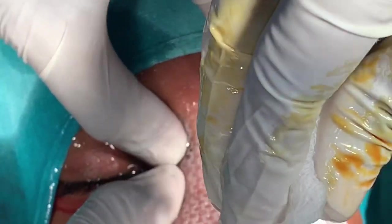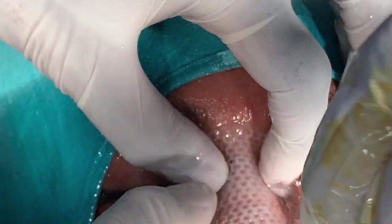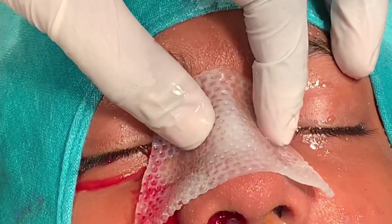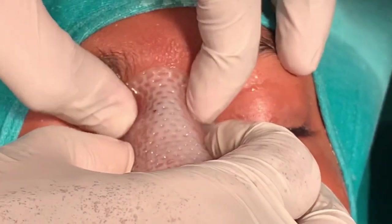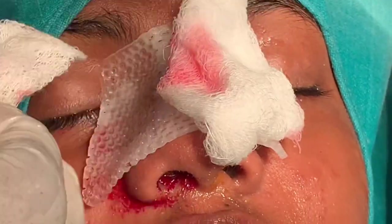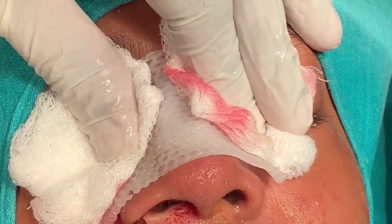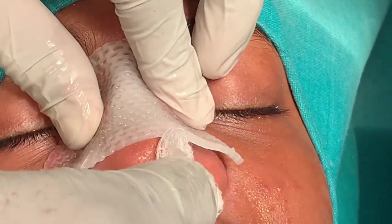The splint will turn from translucent to white and more opaque — that shows it's fully set. We also trim the excess to make it more comfortable for the patient. We used to use plaster of Paris years before, but this thermoplastic material is much easier and quicker, and it does the same job.